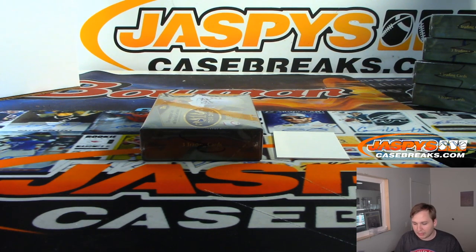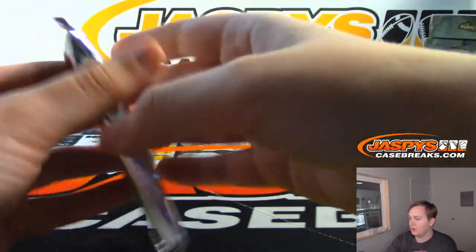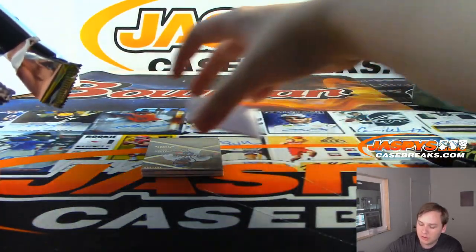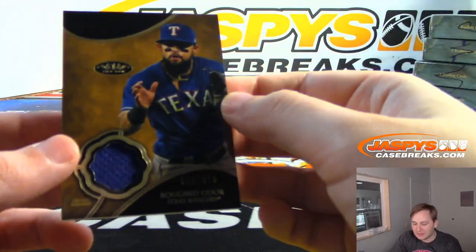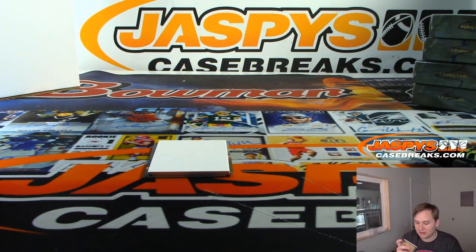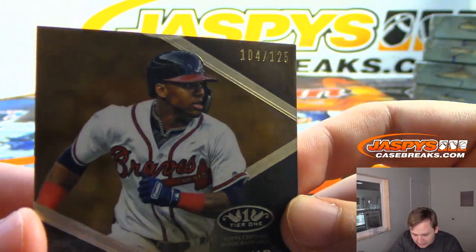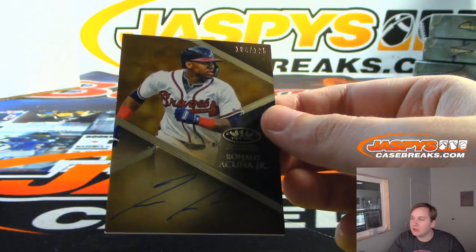All right, on to our last box — good luck everybody. Sorry Matt — Odor, numbered to 375, Rangers, Daniel F. This is a nice one: for the Atlanta Braves, on-card, Ronald Acuna Jr. Unfortunately a little bit of peeling on the top there. That was 104 out of 125 — nice autograph. Acuna, Daniel F with the Braves.